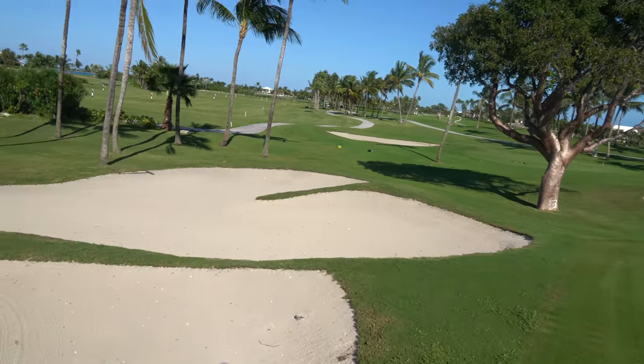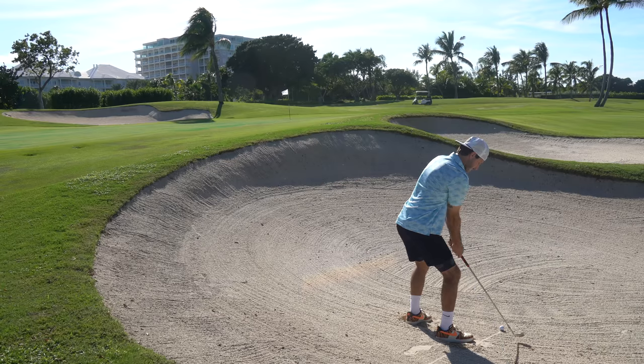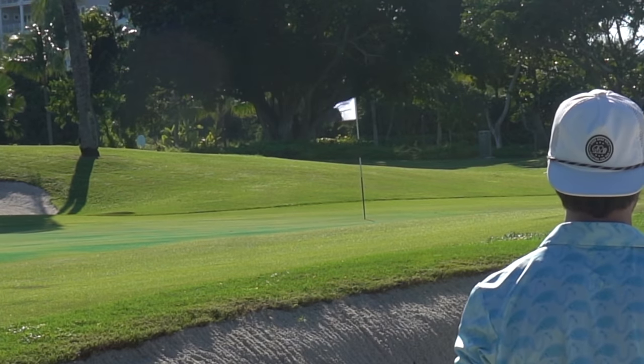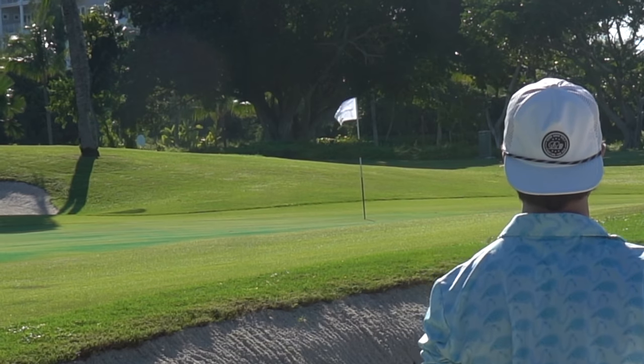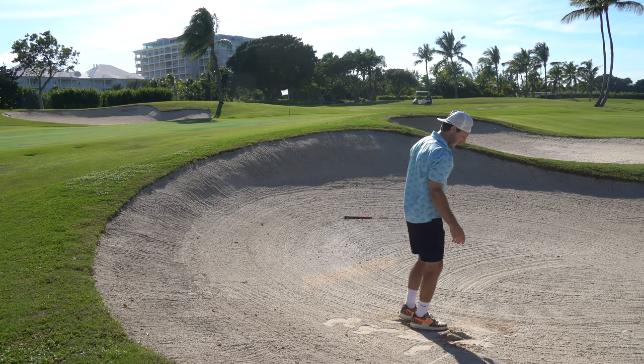That was not even close to the pin — we wound up in the bunker. There's our ball, there's the pin. Luckily my bunker game has been feeling all right. My bunker game is the only thing that feels good right now — I love it.